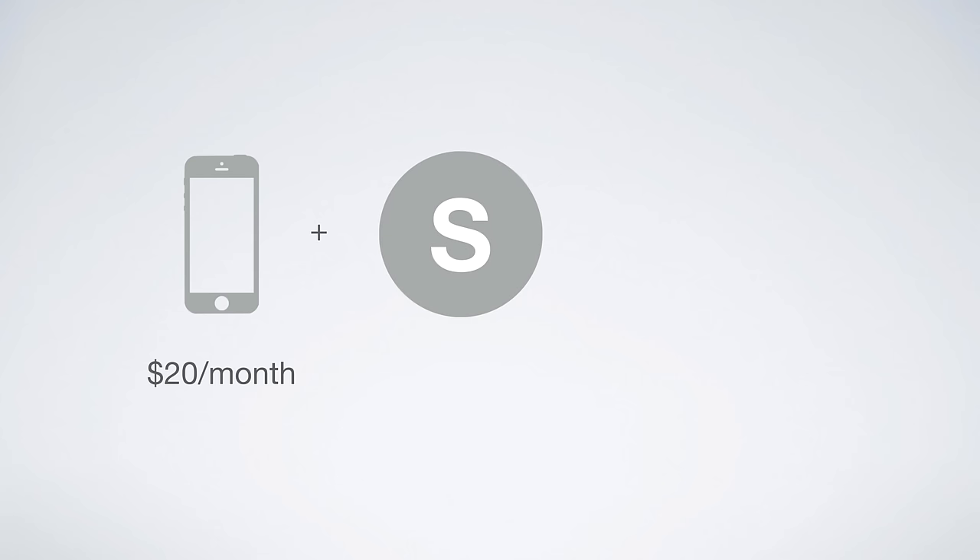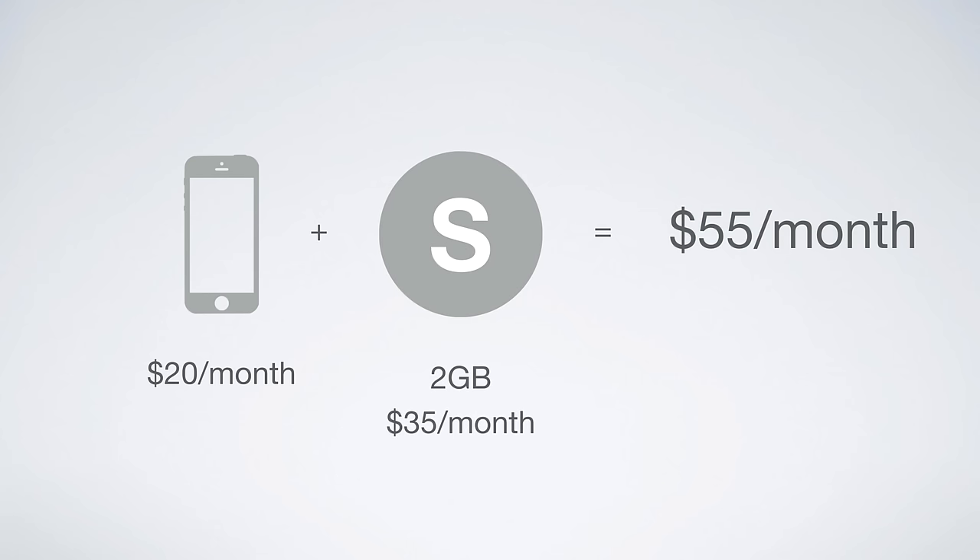So at the end of the day, you're looking at a line access charge of $20 a month, plus the cost of your data bucket, which is $35 a month in this example, for a total cost of $55 a month for 2 gigs of data.